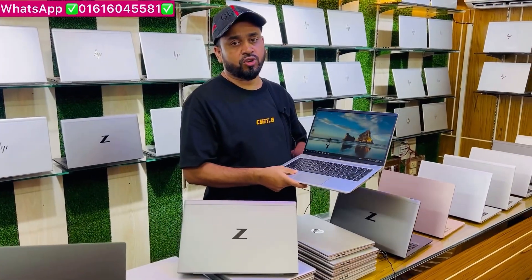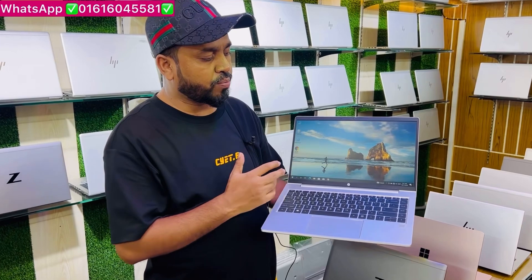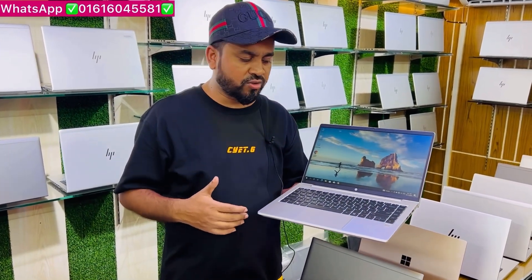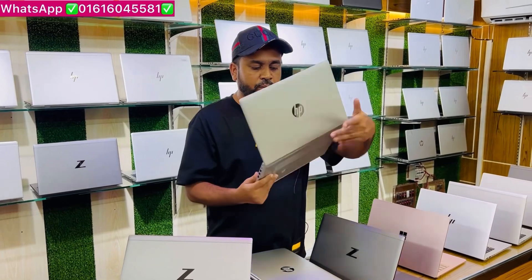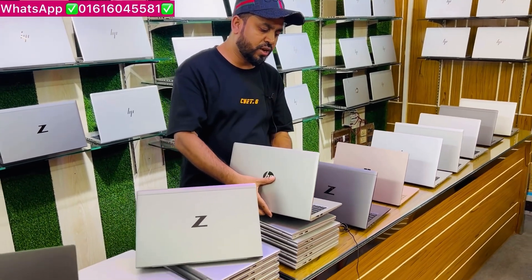This laptop is a good option for gaming. We can do a lot of video rendering and graphics design. AMD Radeon is a great way to share graphics with RAM.